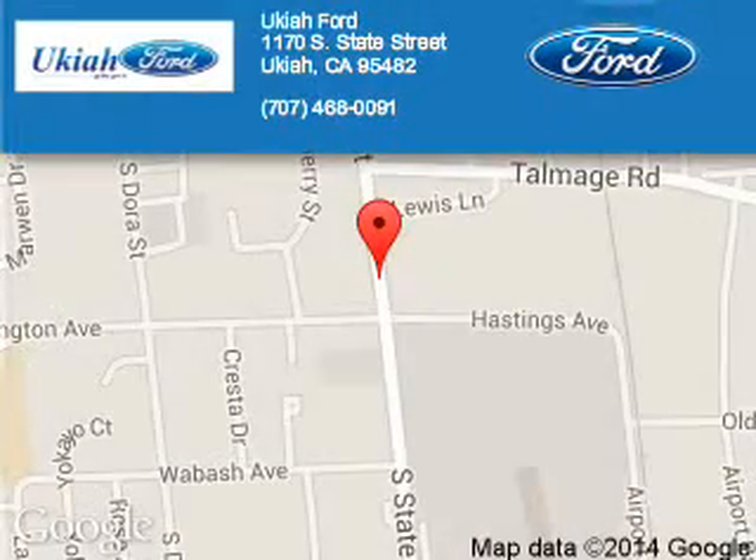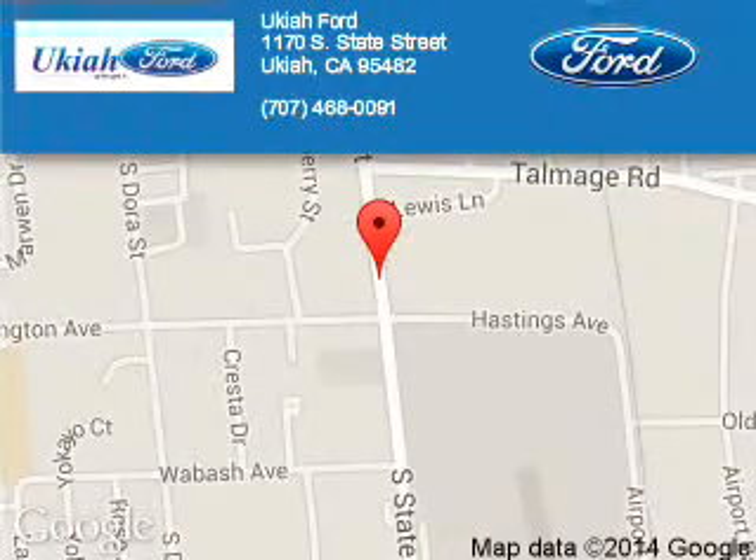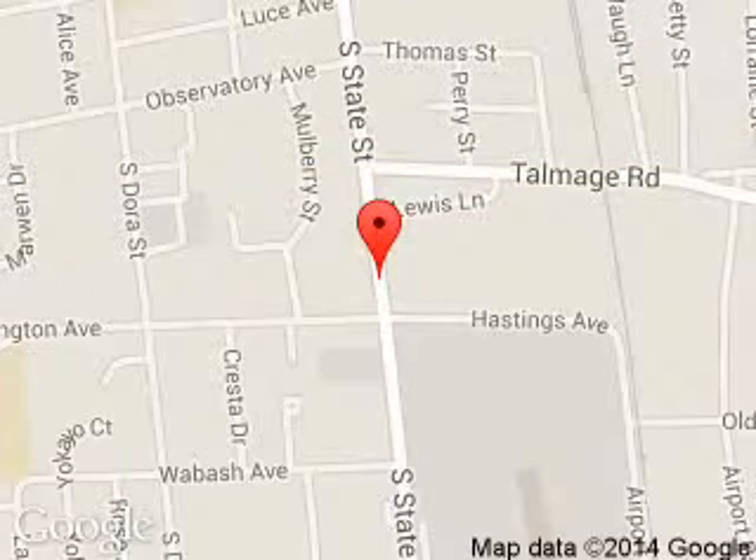Ukiah 4 is dedicated to doing everything possible to ensure that the experience you have selecting your next vehicle is a pleasant one. We are located at 1170 South State Street, Ukiah, California 95482.